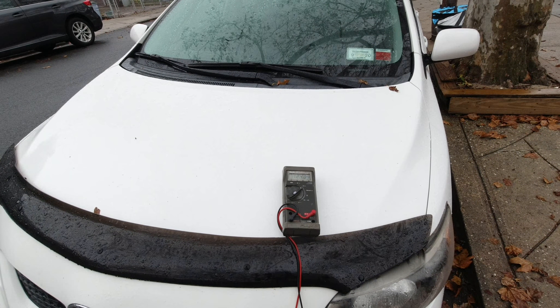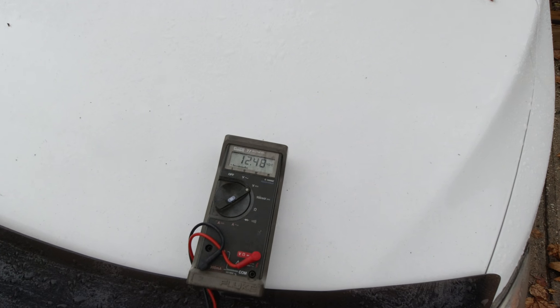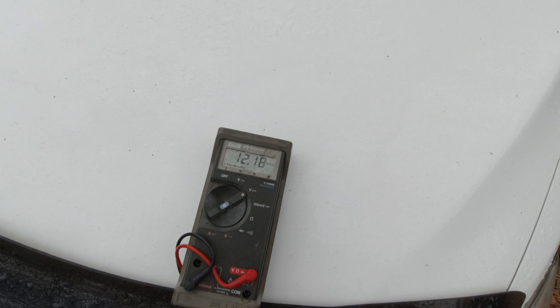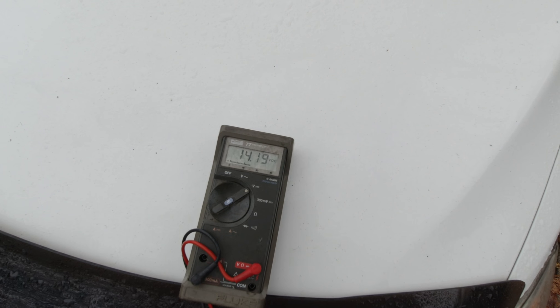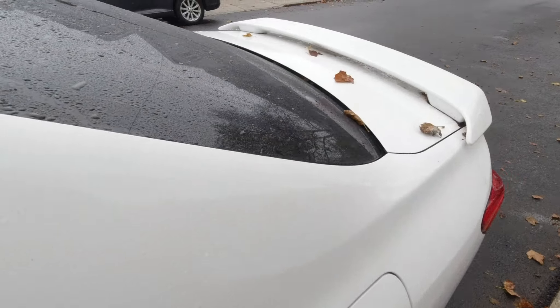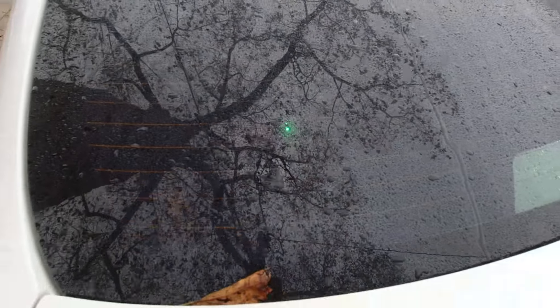Not a nice day — the car is nice and wet. Let's give it a little startup, we're charging. Coming over to the back of the car, you can see a little green light right there — I have a solar charger.